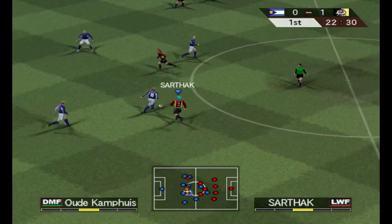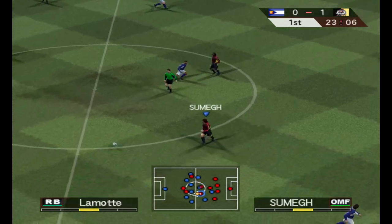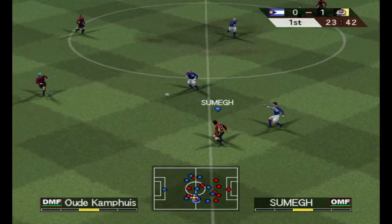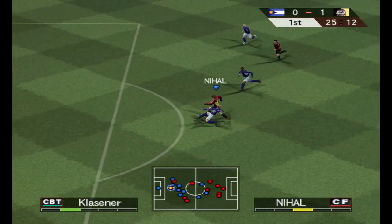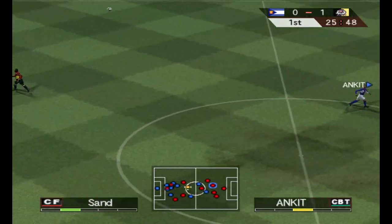Do you think they'll put the shutters up on the track? They might. But becoming too defensive is quite risky when you've only got a one-goal lead. Knocks it past the defence, but this could be interesting. Is this going to be a counter?